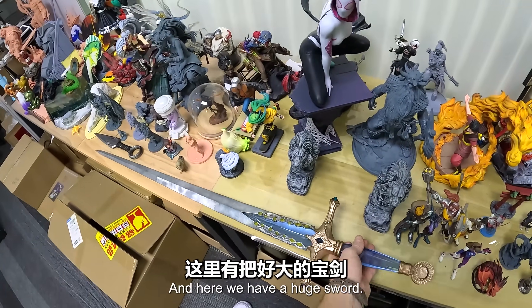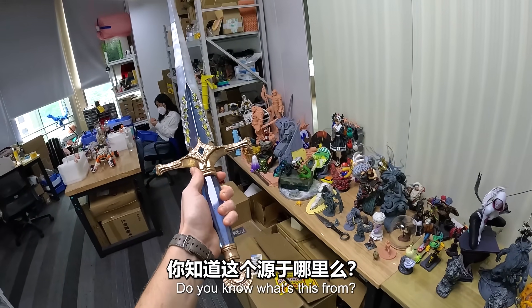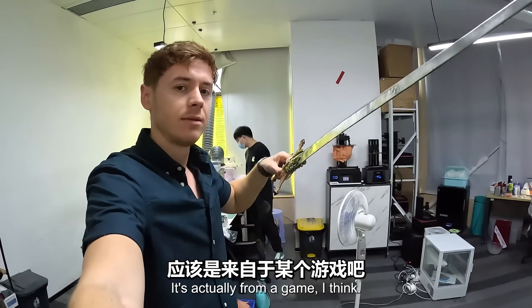And here we have a huge sword. Do you know what this is from? It's actually from a game, I think.